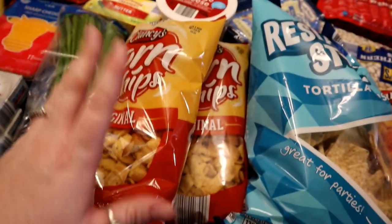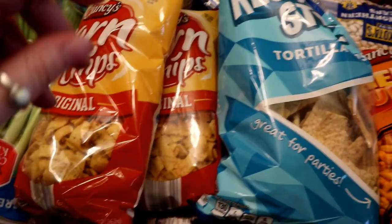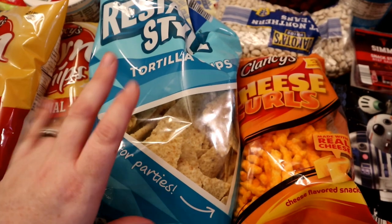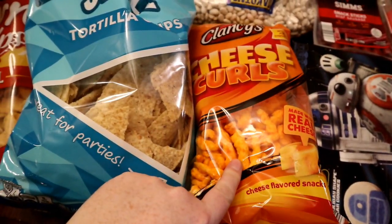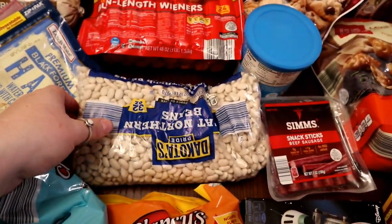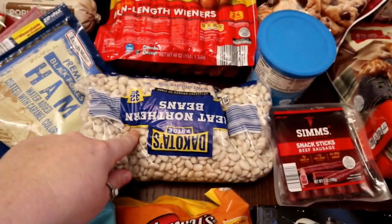I grabbed two cans of chili — one for chili hot dogs and then I thought we could have Frito chili pie for lunch while my husband's off; he really likes that. Taco-style chips for when we have tacos. Aria really wanted some Cheeto-type chips, so I picked those up too.